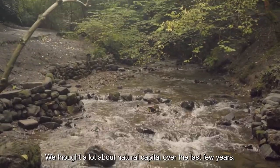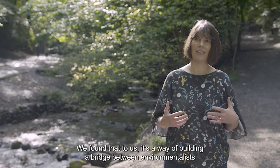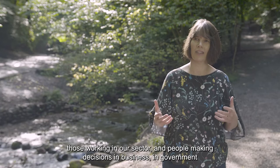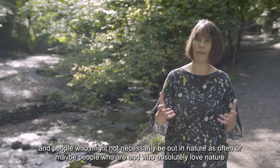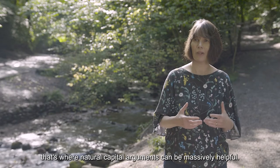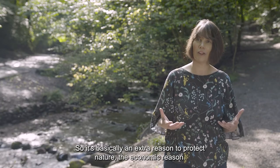We've thought a lot about natural capital over the last few years and we've found that it's a way of building a bridge between environmentalists, those working in our sector, and people making decisions in business and government — people who maybe love nature but when they get back to their desk and have to make decisions involving money, that's where natural capital arguments can be massively helpful. It's basically an extra reason to protect nature: the economic reason.